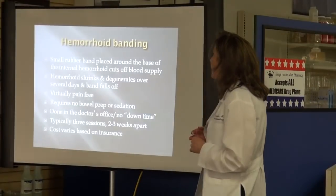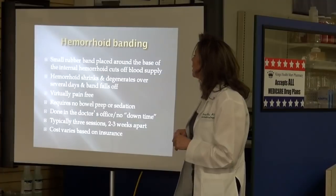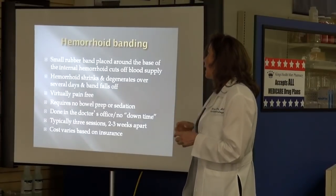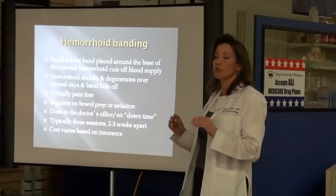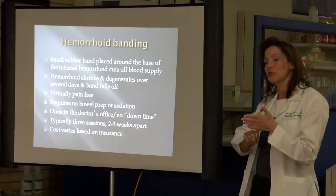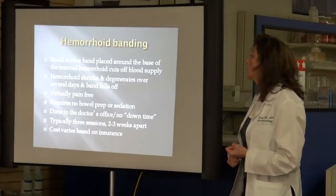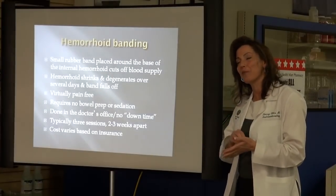Let's talk about the procedure itself — hemorrhoidal banding. A little tiny rubber band is placed around the base of the internal hemorrhoid, cutting off the blood supply. After about 3 or 4 days, the hemorrhoid will shrink and the rubber band will fall off. You may or may not see it. You might see a little spotting of blood at that time — don't be alarmed if 2, 3, or 4 days after banding you see a little bit of bleeding. You can also see a little bleeding 7 to 10 days after because the area ulcerates and the tissue sloughs off. The great thing about banding is it doesn't hurt — not more than a rectal exam — because the internal hemorrhoid has no innervation.